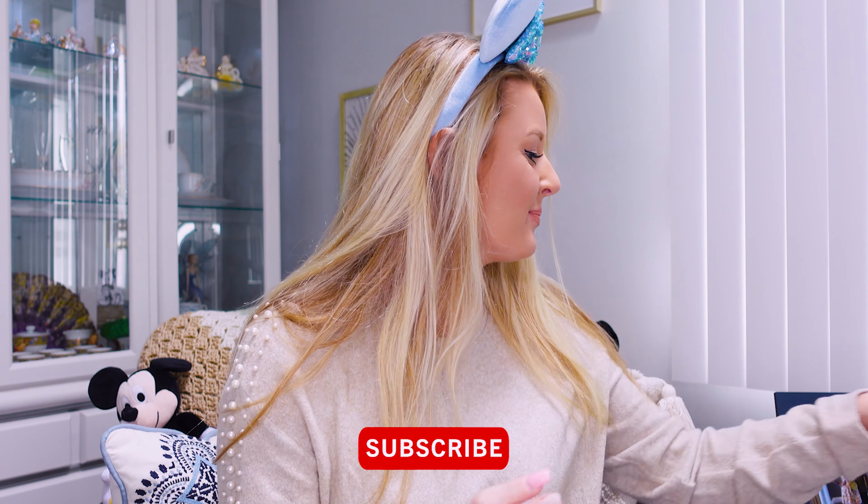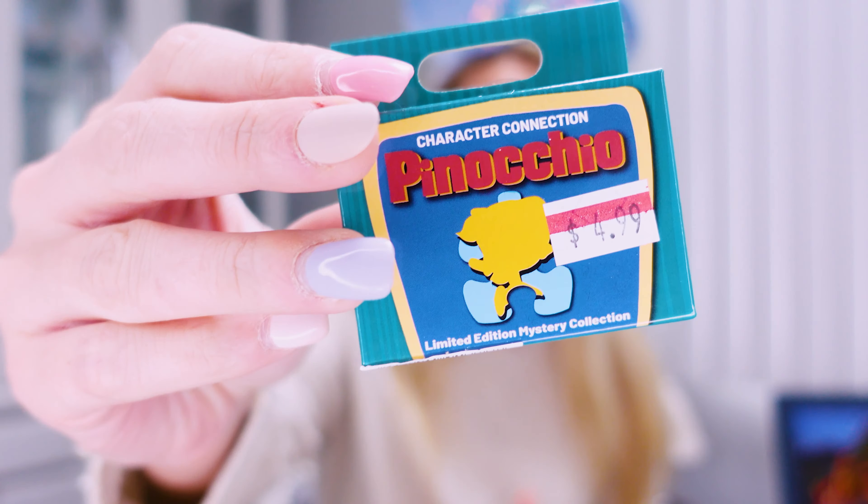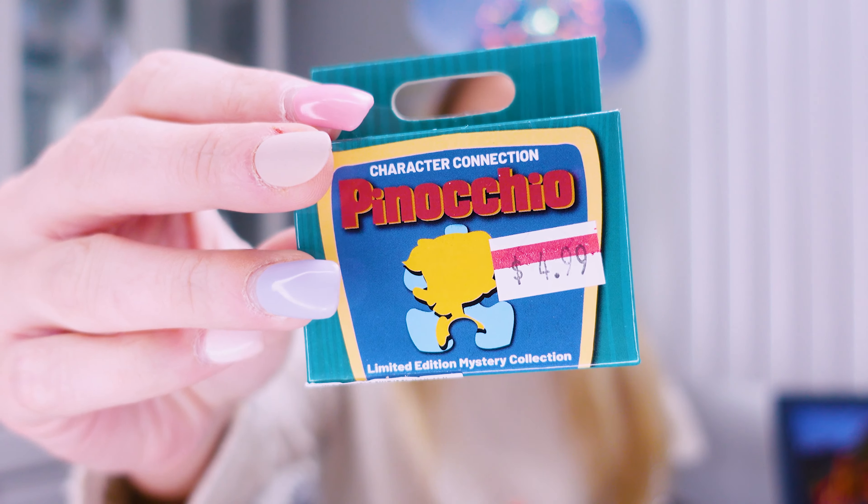Hi everybody and welcome back to another video. My name is Chloe and today I have a pretty fun pin unboxing. So if you watched my last Disney outlet haul, I picked up 10 boxes of this Character Connection Pinocchio Mystery Pin Box.